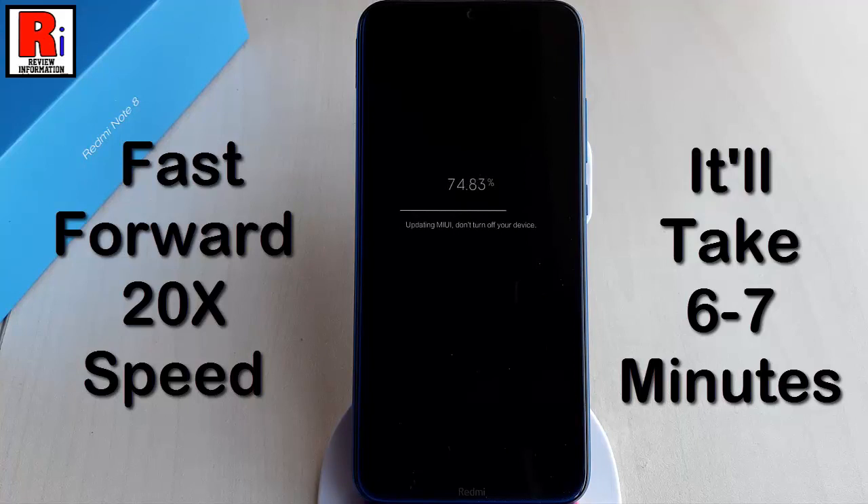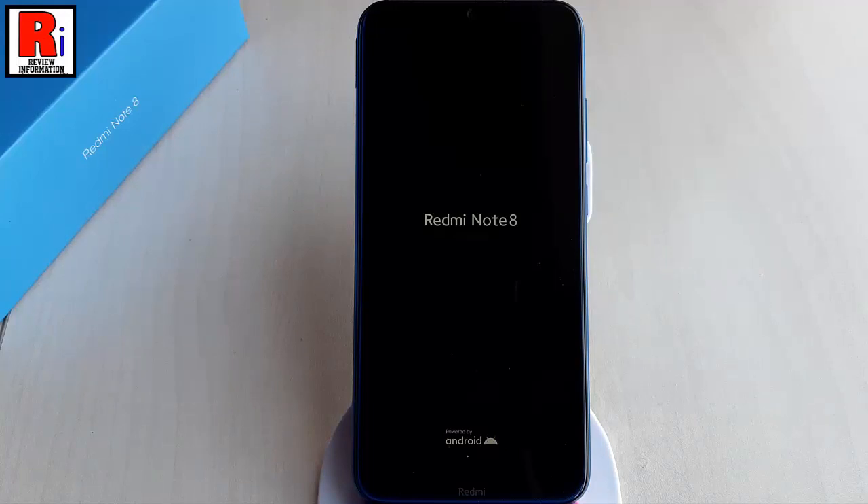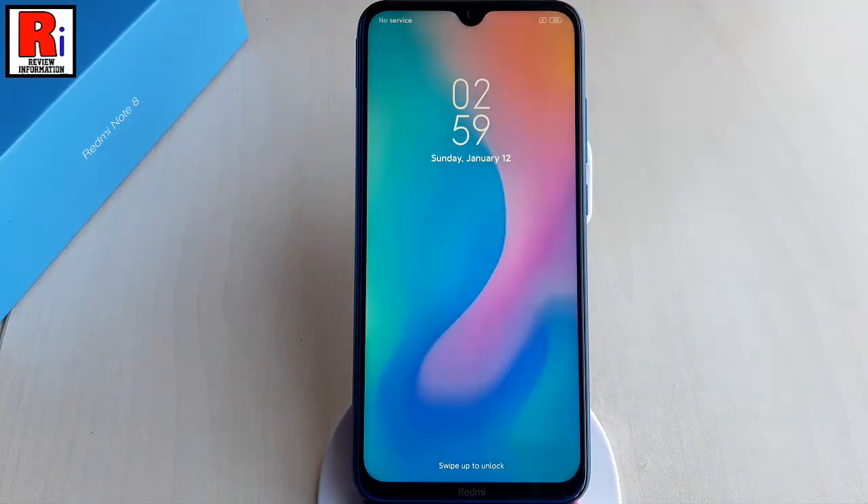After installing, your phone will restart. That's it. MIUI 11 has been updated successfully.